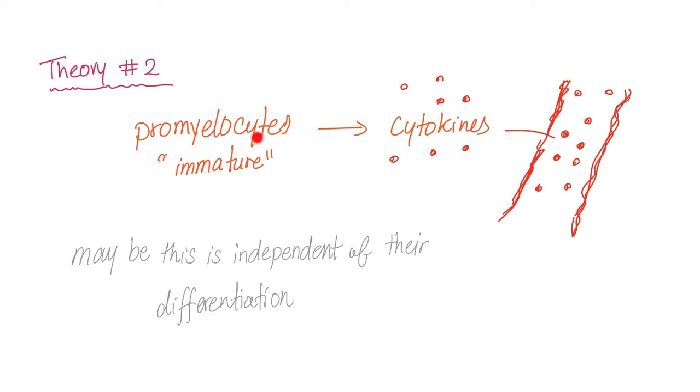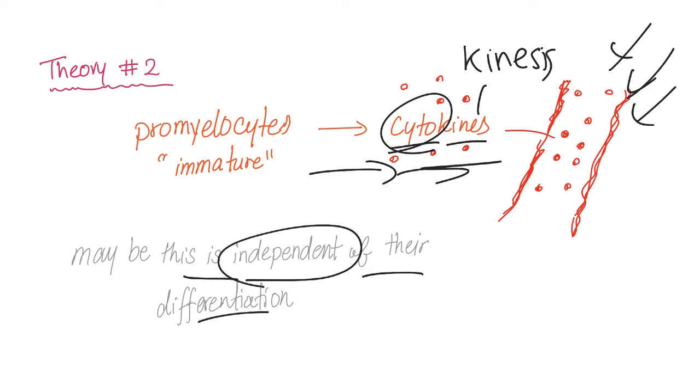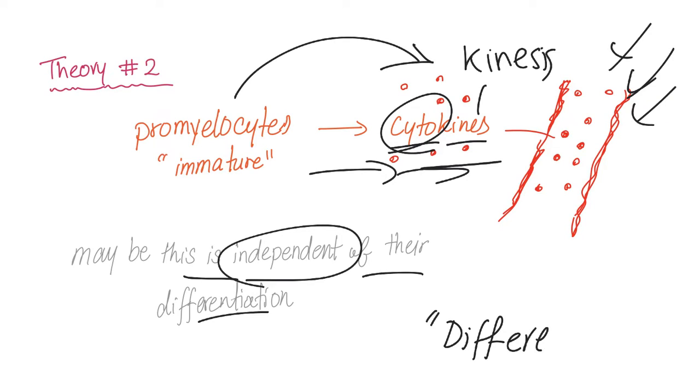Theory number two: these immature promyelocytes produce a lot of cytokines into your bloodstream. Cytokines — from 'cyto' meaning cell, and 'kines' meaning kinesis — cause movement of different inflammatory cells. Now you have a big problem: fever, effusion, and all of these symptoms. This process of cytokine secretion may be independent of their differentiation — they don't have to mature in order to produce cytokines.